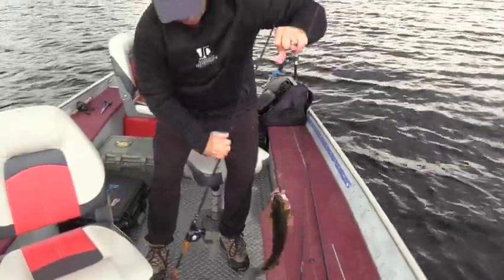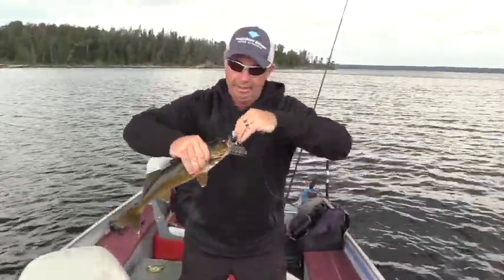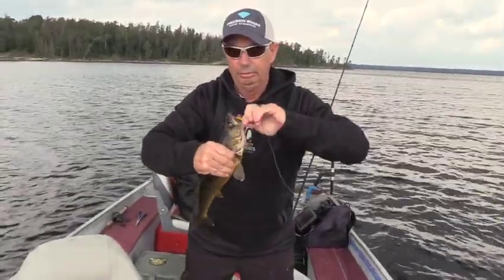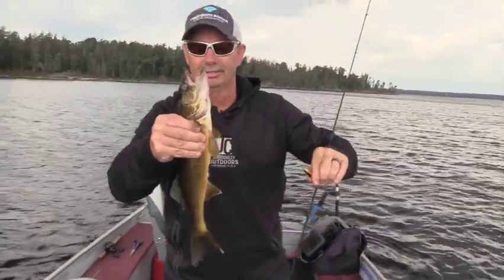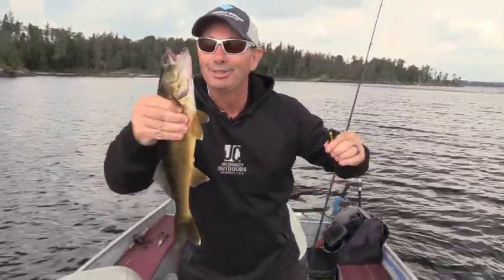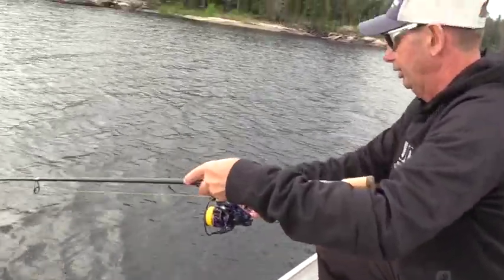Usually I'll use the net, but he had a nice single hook on there and he was hooked good. I'm going to keep a couple of these — guy's got to eat. We're going to take a couple for shore lunch. That's a better one on the hair jig there, on that hair jig again.